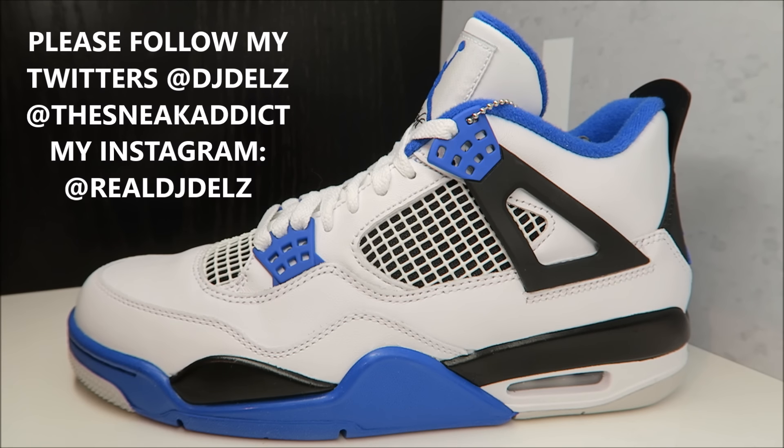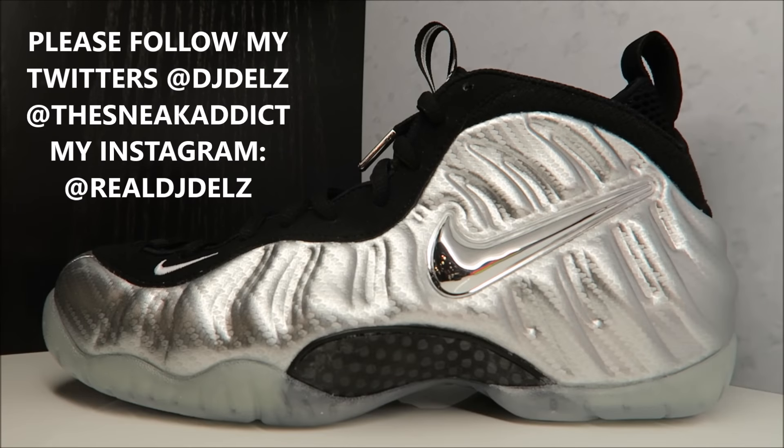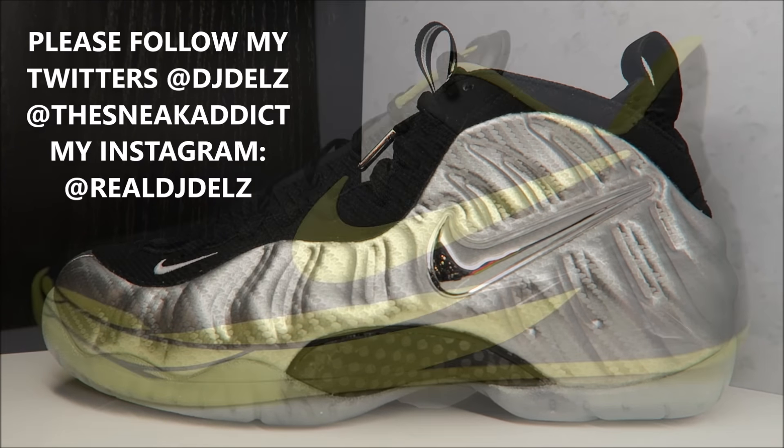I also just released a review on the Silver Surfer Foamposites — I give a super detailed look, showing you guys everything on this shoe. Definitely watch that review; it's up now.